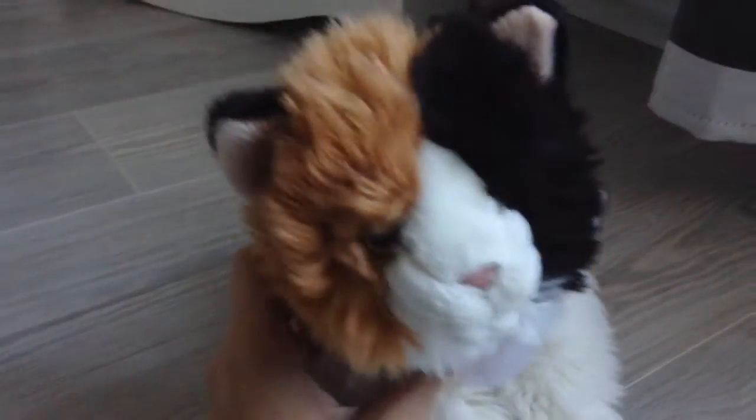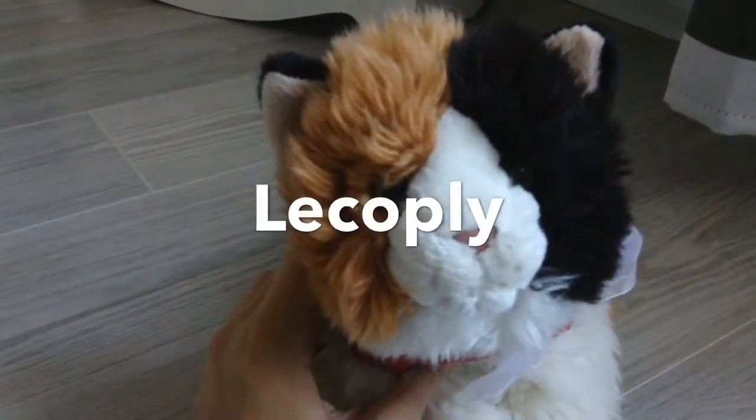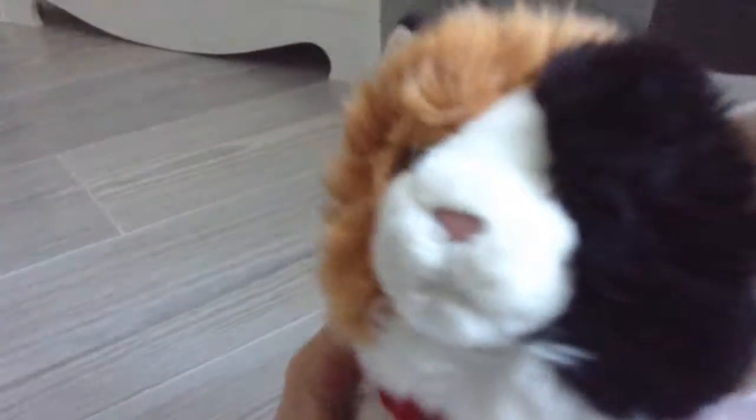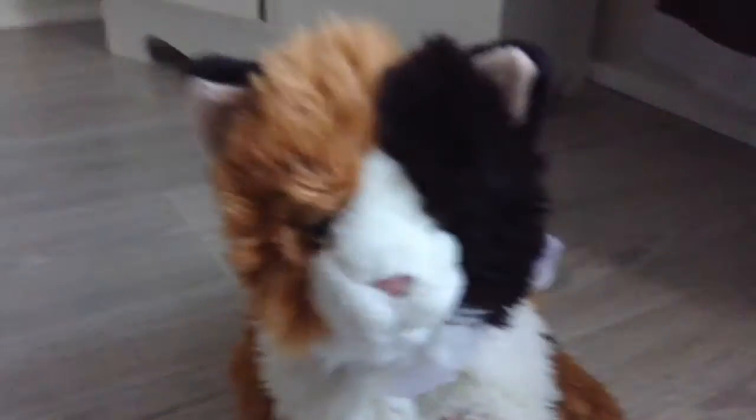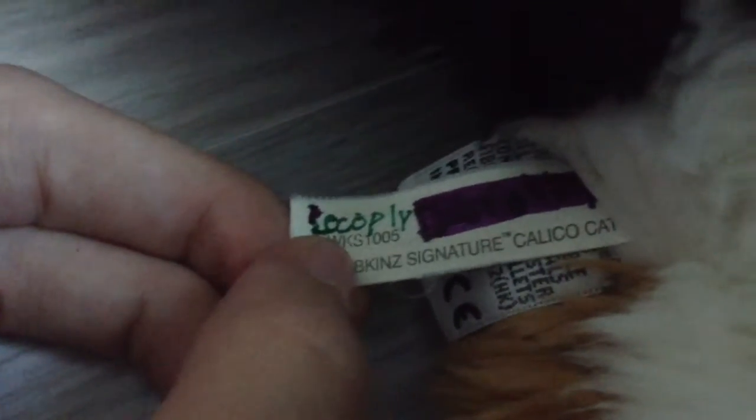I moved over here because the lighting was being weird over there. So this is it — she is adorable. I don't know if I already said it, but she's a calico cat. I got her for a really good price on eBay. Here is her tag — it didn't say that the tag was written on, but it's okay because I don't really care about that, so I just marked out the name she had.